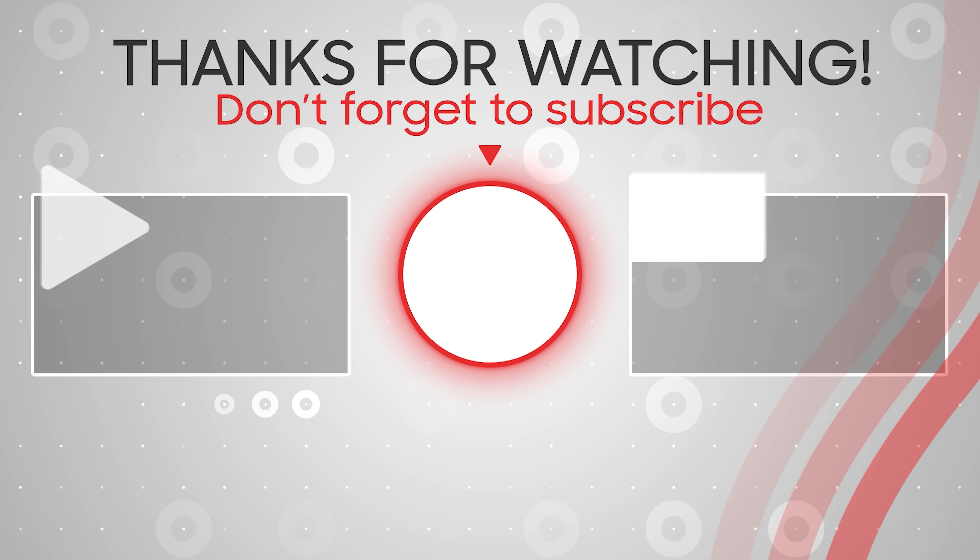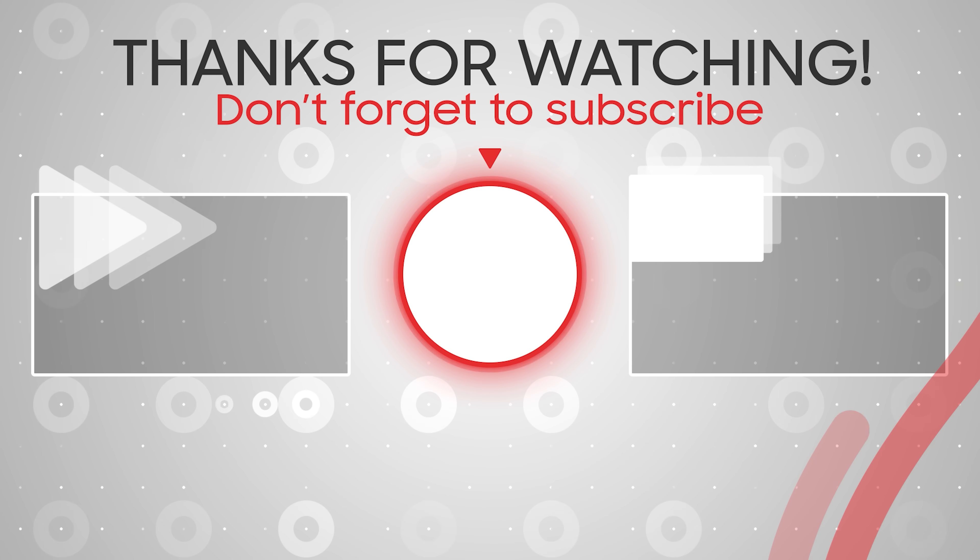This is MHD Tech. See you in the next video. Until then, peace out.